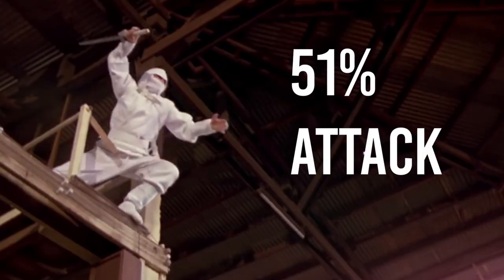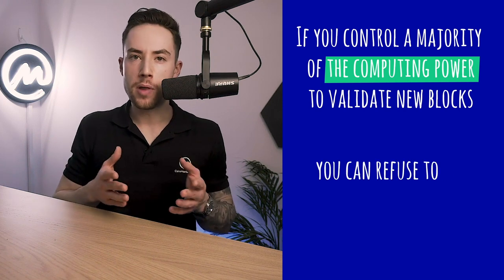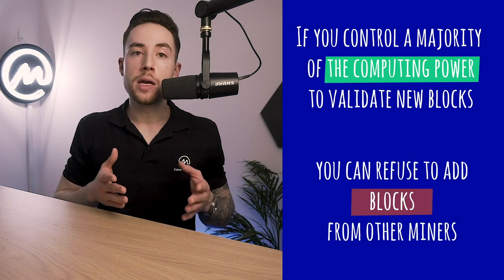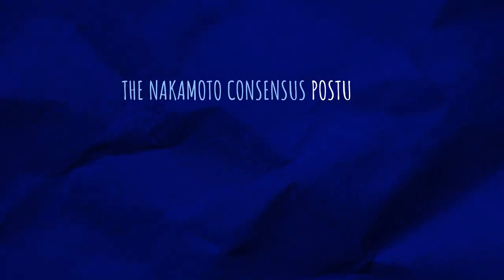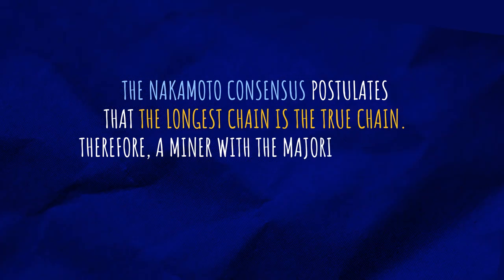Okay, but if someone wanted to cheat, could they do it? Yes, and that is called a 51% attack. If you control a majority of the computing power used to validate new blocks — so the hash rate — you can refuse to add new blocks from other miners. You can also engage in a double-spend attack. The Nakamoto consensus postulates that the longest chain is the true chain. Therefore, a miner with the majority of the hash rate is in control of the network. Of course, an attack would destroy the chain's value proposition, and the price of Bitcoin would crash in the case of a double-spend attack. The attacker would have to gain in monetary or other value for an attack to be worthwhile.